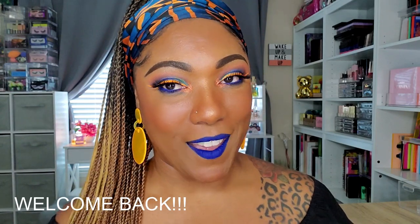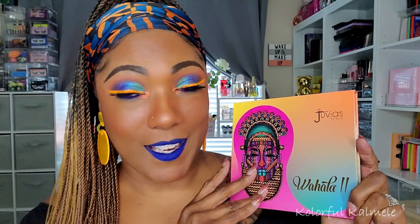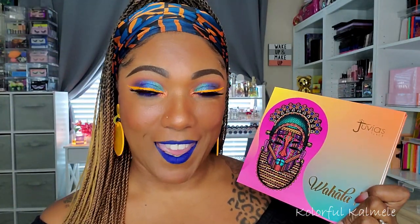Hi guys, welcome back. So today I wanted to play in this brand new palette that Juvia's Place came out with. If you haven't heard about it, it's called the Wahala 2. They did come out with the Wahala palette a while back and I really, really love that palette and I was really excited to see them come out with the Wahala 2. As I was reading the information on the website, I was like, whoa, okay, that really describes this palette and I wanted to create a look that kind of embodied the colors in this palette.